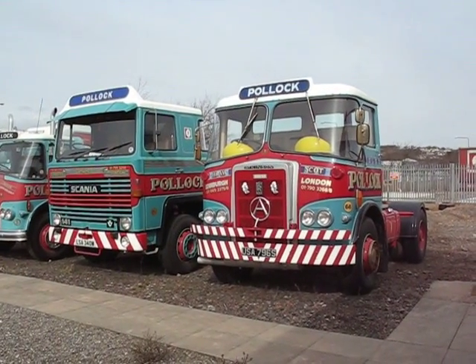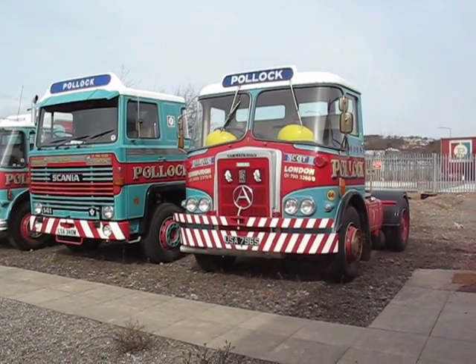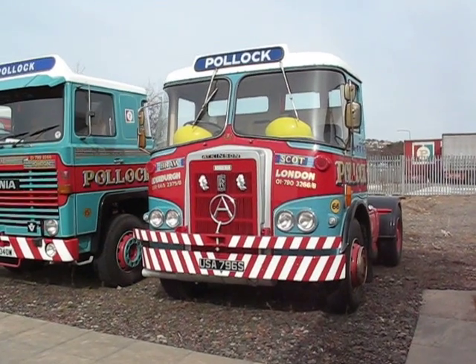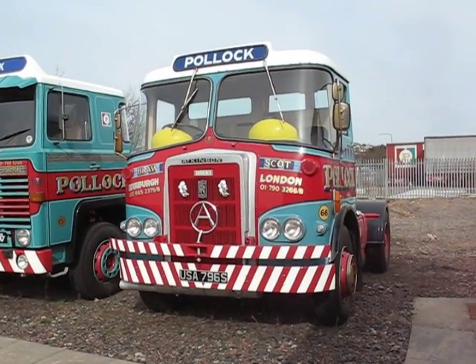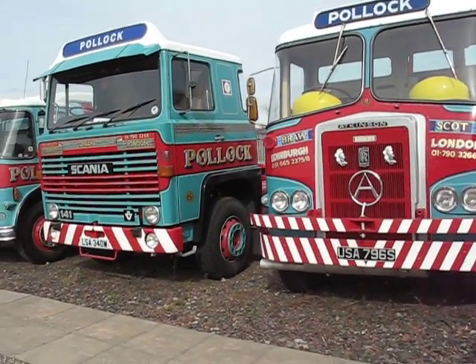It's classic Scottish truck time on Big Laurie Blog. Starting off with this wonderful Ackee Borderer, 1977 reg, 220 Rolls in it.